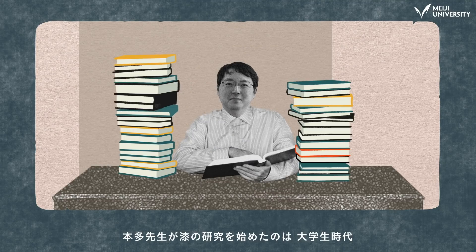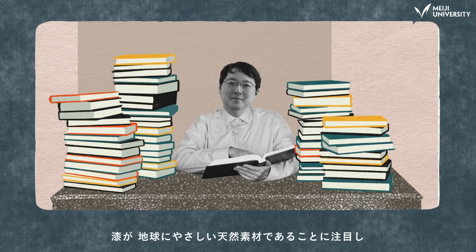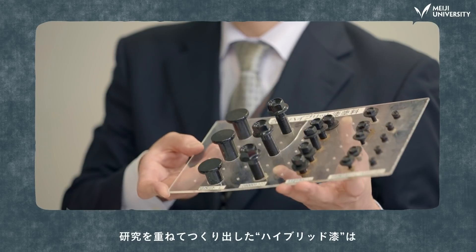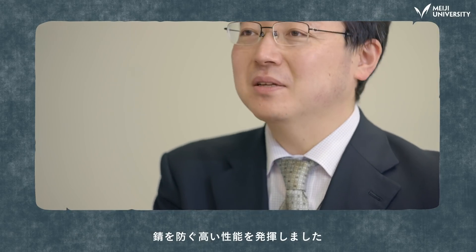Professor Honda started researching Japan lacquer as a student, focused on it as an eco-friendly natural material. After years of research, he developed hybrid lacquer — a coating without chrome, which is toxic to humans and the environment, and highly anti-corrosive too.